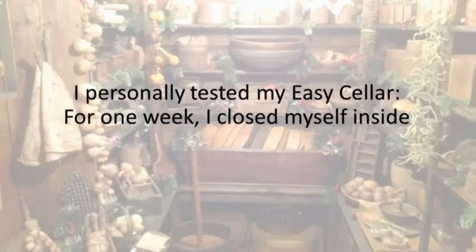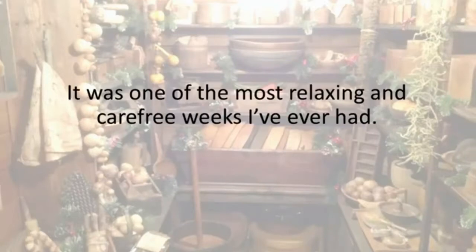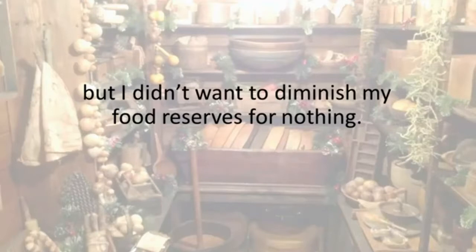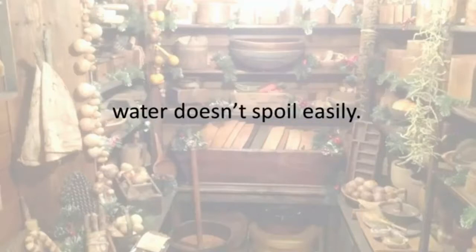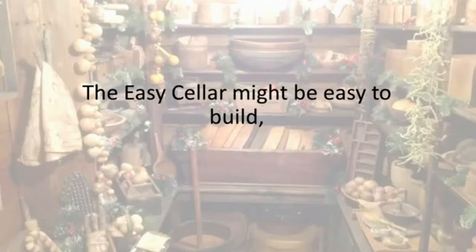I personally tested my Easy Cellar. For one week I closed myself inside just to see if I needed anything else. Sometimes no TV can be a good thing — I had my radio with me, though. It was one of the most relaxing and carefree weeks I've ever had. I would have stayed longer, but I didn't want to diminish my food reserves for nothing. You'll also discover how to use an ingenious method to safely store large quantities of water — a method used by our great-grandparents too. With no direct sunlight and the cellar's low temperature, water doesn't spoil easily, and using this method will keep your water fresh almost forever.